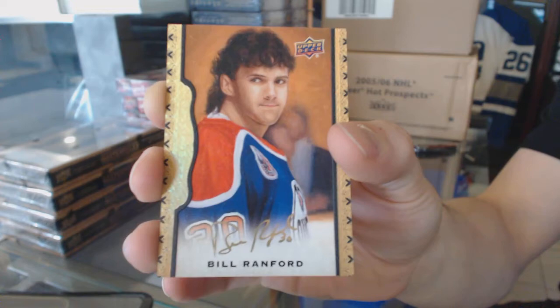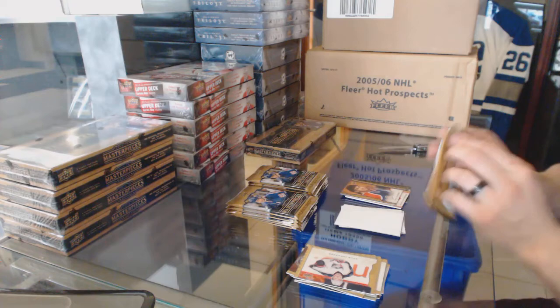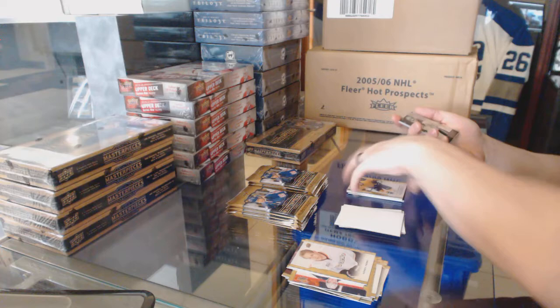12 of 15, Bill Ranford. Rookie Callie Yarncroft, and a wire photo Bill Guerin.